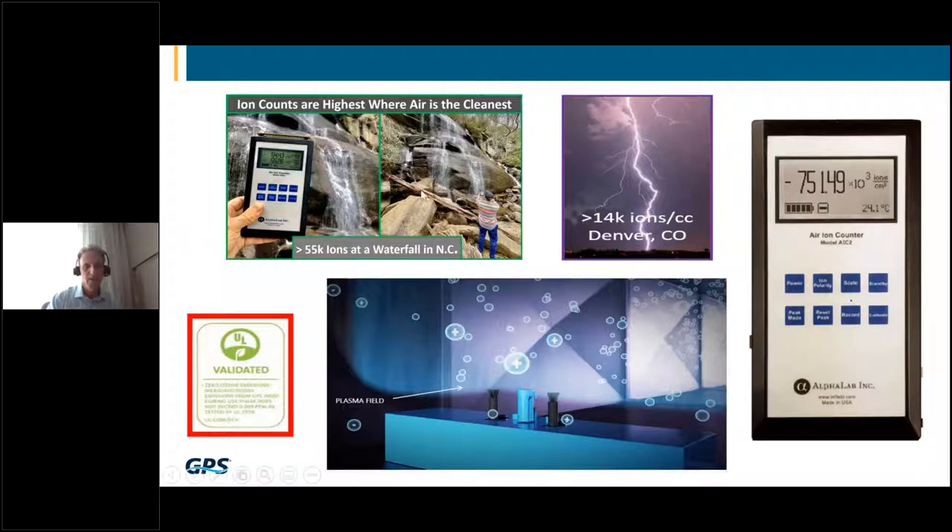On the left-hand side you can see a picture of me at a waterfall in North Carolina reading ions with a handheld ion counter. When you break apart a water droplet — think waterfalls, rivers, oceans, mist — it actually imparts ionization to the surrounding air. This is called the Lenard effect. At that waterfall I was reading about 55,000 negative ions per cubic centimeter, which is a very small volume of air. Where air is most highly ionized outdoors, it is also considered the cleanest.